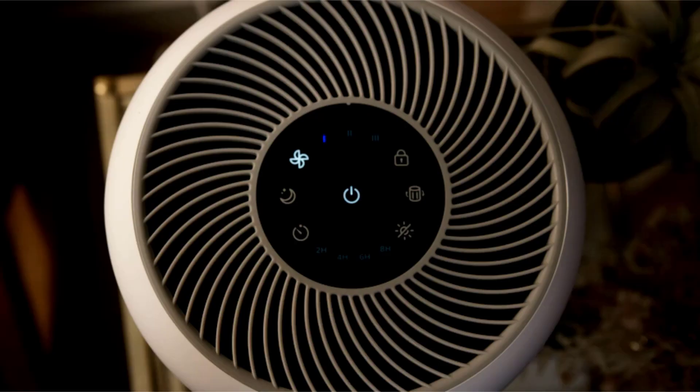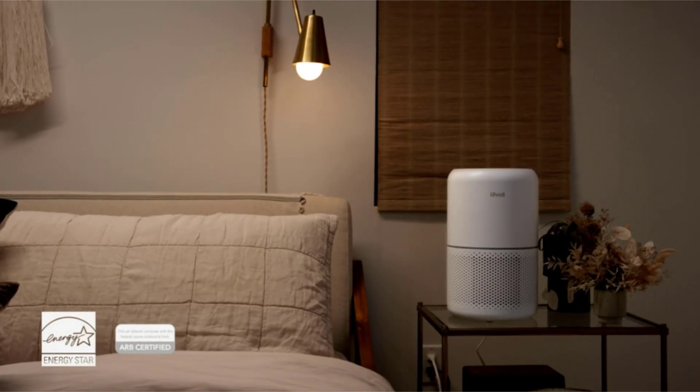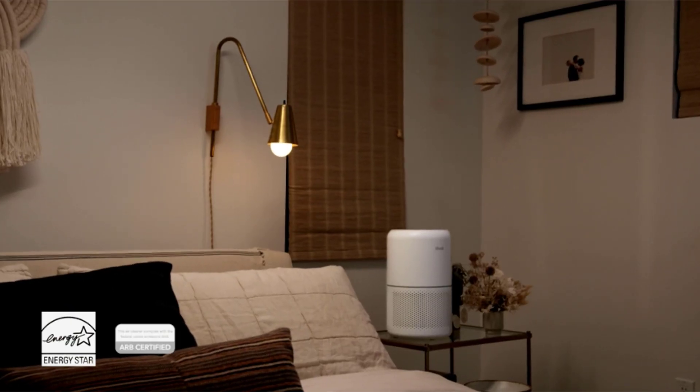Want something quieter? Turn on sleep mode when it's time for bed. The Core 300 is guaranteed to make your home healthier. Levoit.